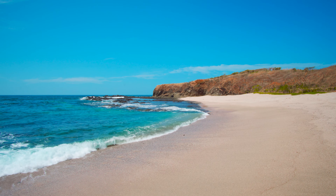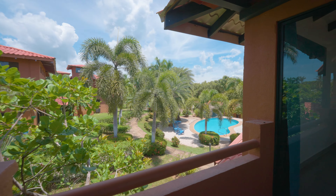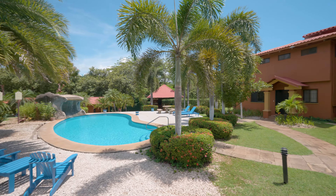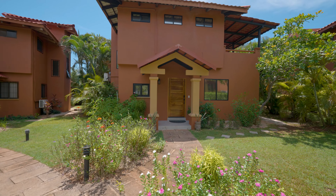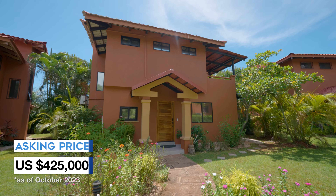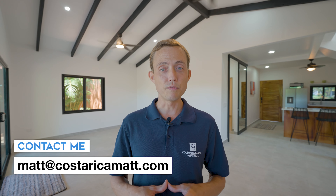Given the location so close to that white sand beach and how easily presentable this condo is because of how beautiful it is now, I have no doubt you'd be able to do very well on Airbnb and VRBO. As of October 2023, this villa is listed for $425,000. If you want to know more, send me an email at matt@costaricamatt.com. Thanks for watching.